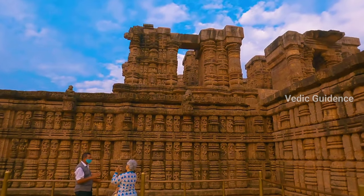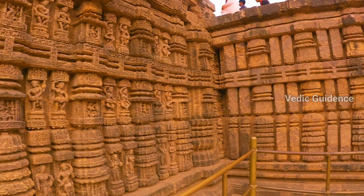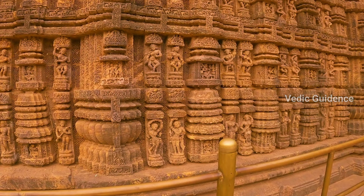One can only imagine how much time and coordination must have taken place among the astronomers, engineers, and sculptors to create a structure like this around 750 years ago.